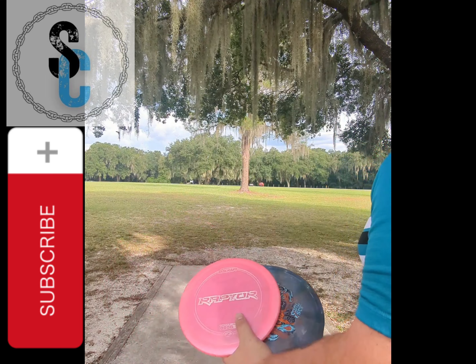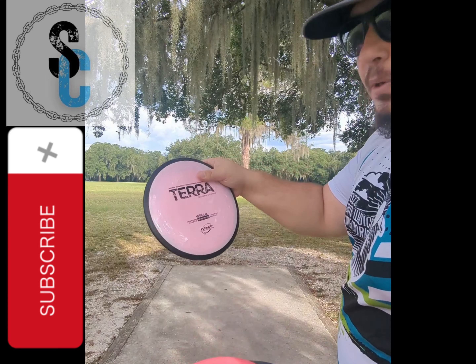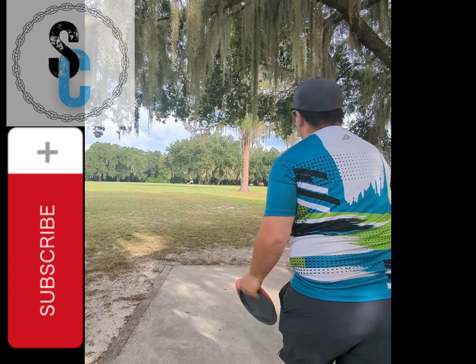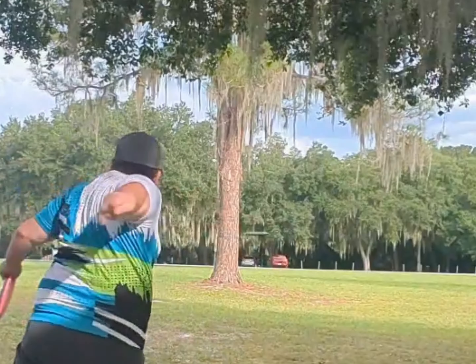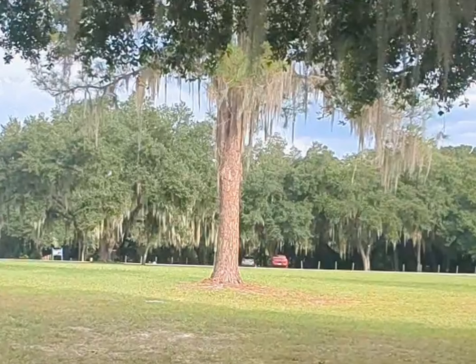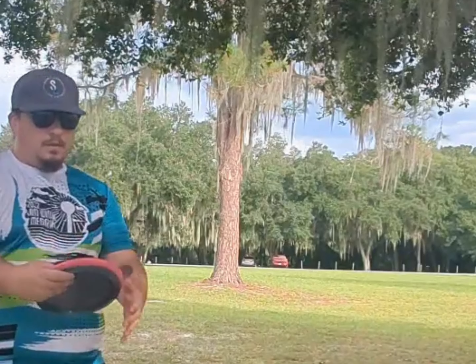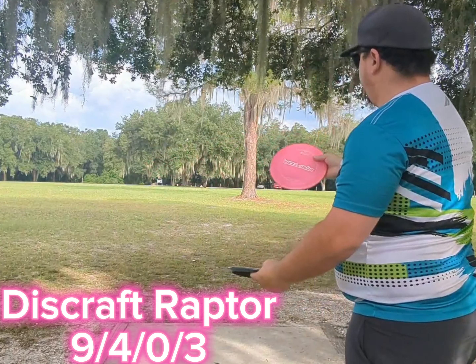I'm going to throw them all first and then talk a little bit. I'm going to throw the Terra first — this will probably be the most stable out of all of them. Next I'll go Raptor, because this was in my bag recently.